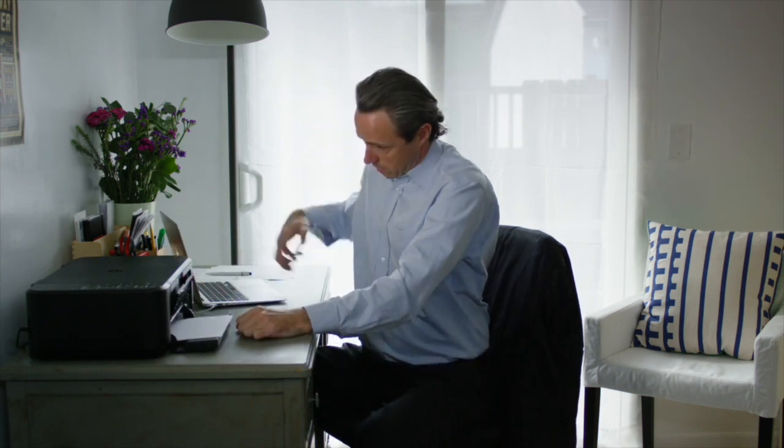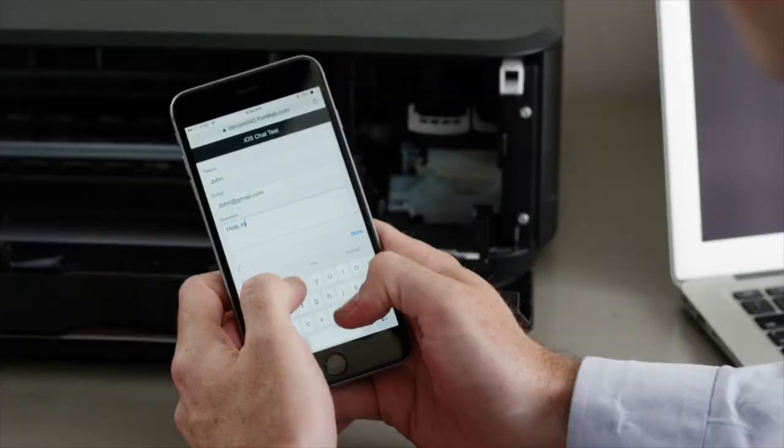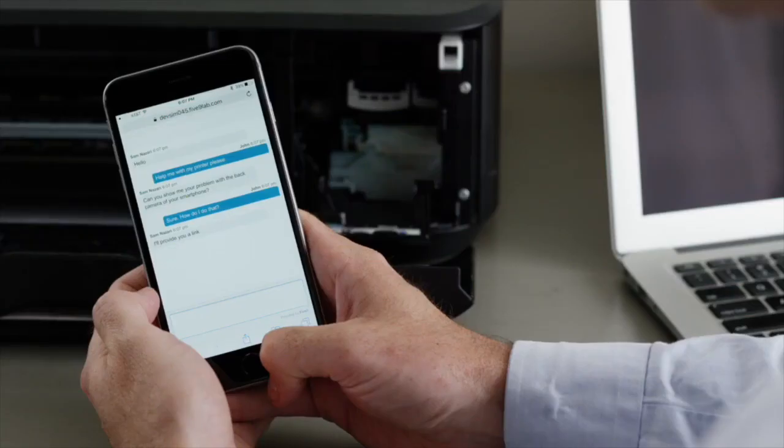John asked for help by contacting customer support via text chat. After a few seconds of chatting with John, the agent figures out that seeing the printer will help solve this case faster.